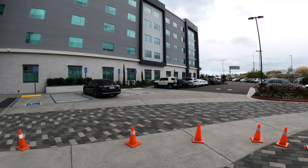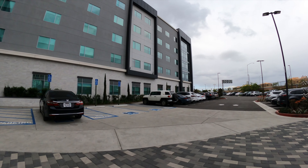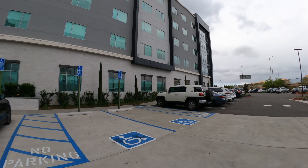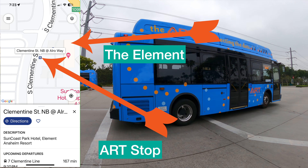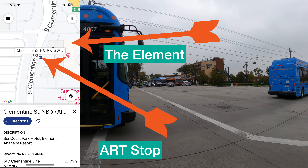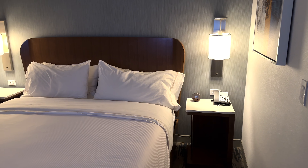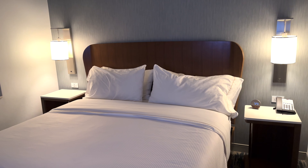It is about 9 tenths of a mile, or 1.45 kilometers, to walk to Disneyland, and it takes about 18 minutes to walk there. If you don't feel like walking, there is an ART stop located right outside of the hotel. Parking is $22 a day plus tax, and there is EV charging located on site.